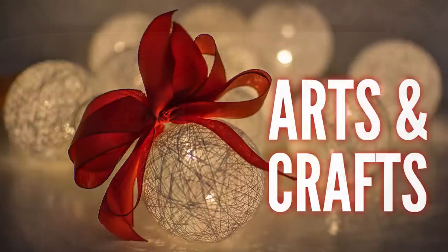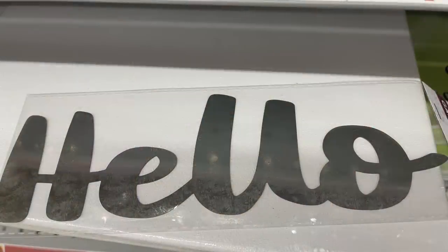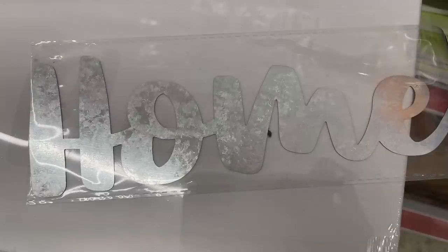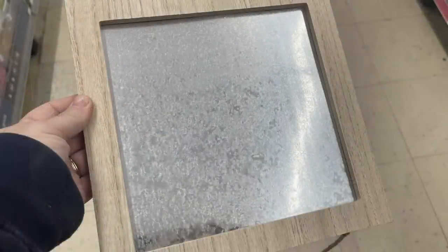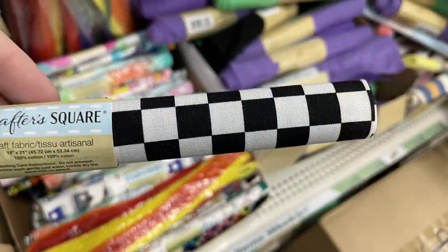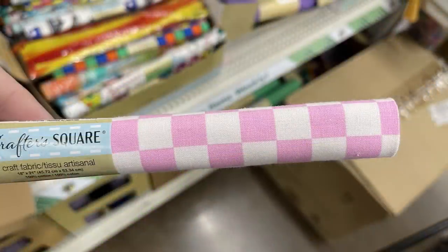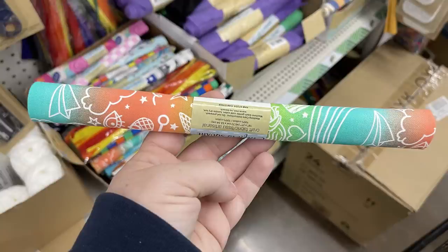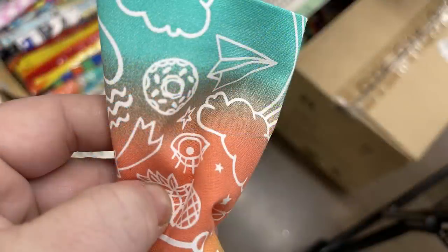Over in arts and crafts, we have these large galvanized metal signs that say 'Hello,' 'Blessed,' and 'Home.' They're about 10 inches long and about four to five inches tall. They also had galvanized metal framed signs for a dollar 25, and some new Crafter Square material — the checker pattern in black and white and pink and white, and also an ombre rainbow look with white doodle drawings on the outside.